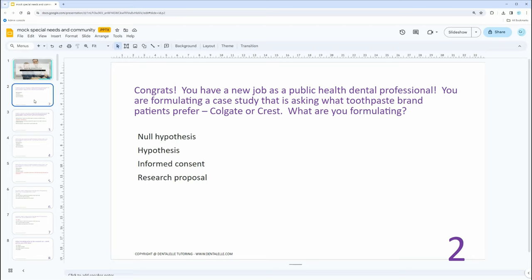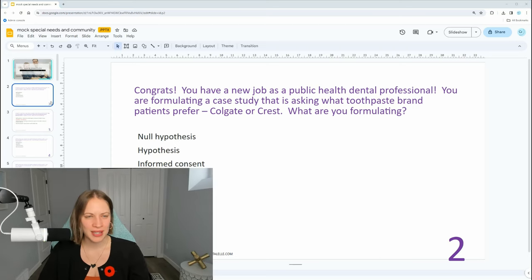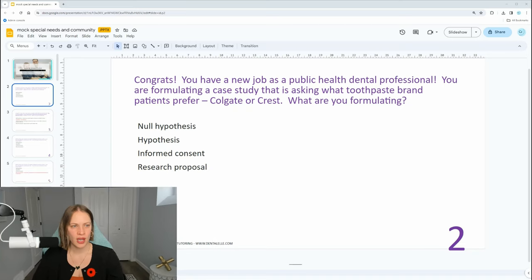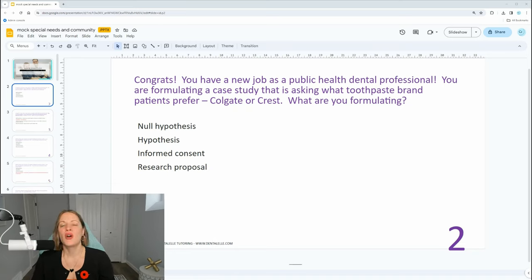Feel free to pause the video if you need a second to think. So what are you formulating? Let me move this up a bit so you can see all of the answers. When you're a public health dental hygienist or dental assistant, you have to go through case studies, and in this case you're doing the research to see what patients prefer — Colgate or Crest. So the first step: you're formulating something. What is it?